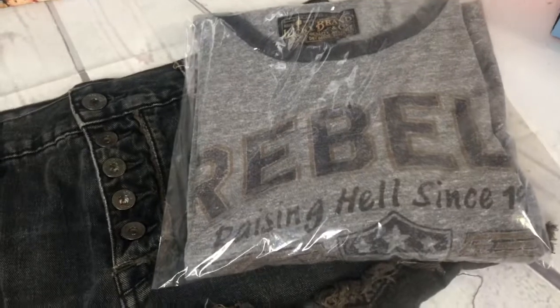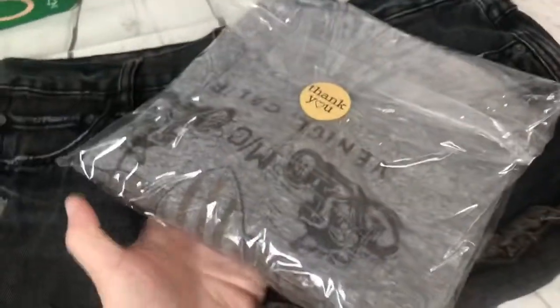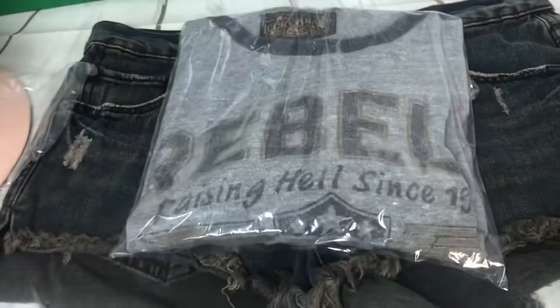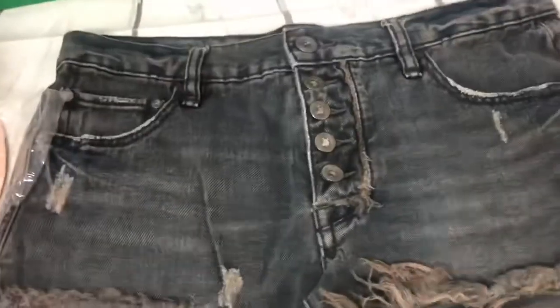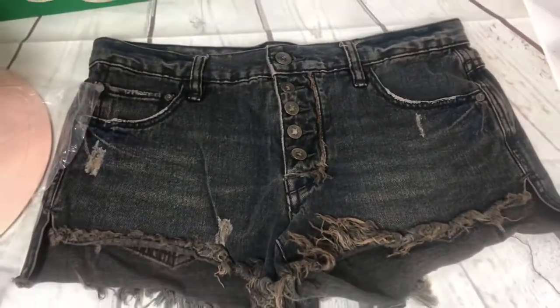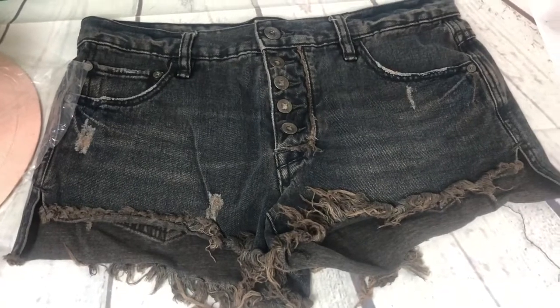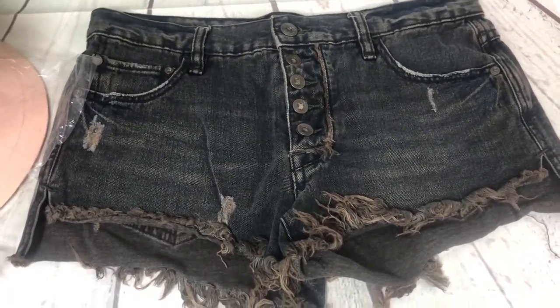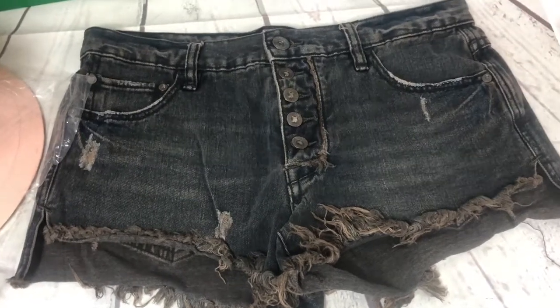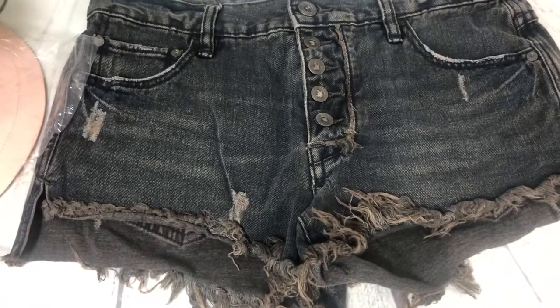This men's Lucky Brand motorcycle ringer tee sold for $14 plus shipping. These Free People blue jean shorts I got in late September — just now coming into short season, which explains why they hadn't sold yet — sold for $23 plus shipping.